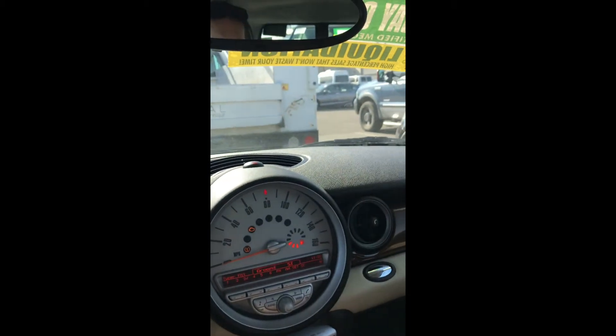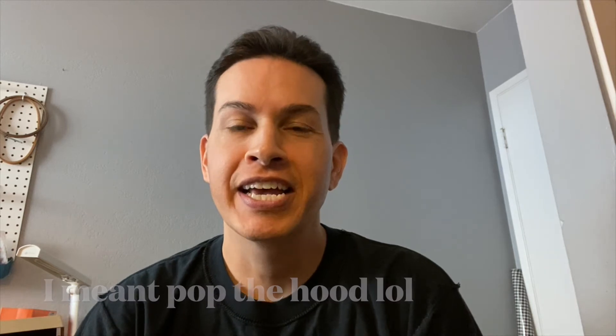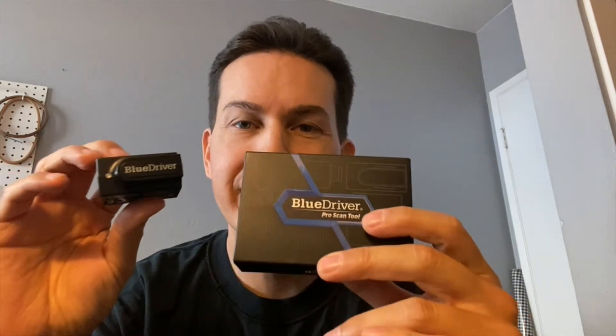So far it doesn't sound too bad, but we've got to check those codes and see what the check engine light is. Other than that it's clean — I'm going to pop the hood in a minute and see what it looks like. So why did I not pop the hood on that 2009 mini cooper? It's because of this guy right here — this little OBD scanner, which is Bluetooth. It saved me.